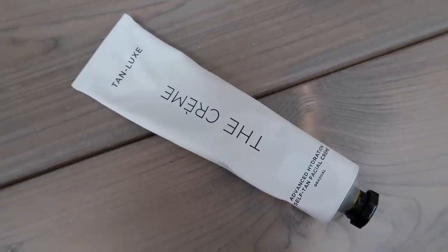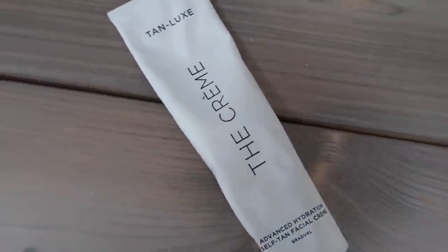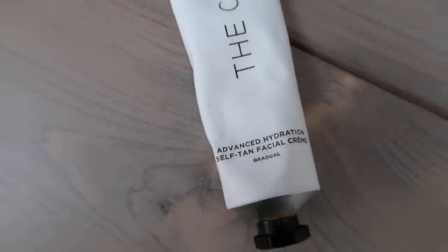Next up is a facial tanner — it's the Tan Luxe Advanced Hydration Self-Tan Facial Crème. I have been using this for the past month at least and I've been really liking it. I apply it probably every other night and it just gives my skin a really lovely glow in the morning. Coming into September and October, we've just not got that sunshine anymore and your skin hasn't got that natural summery glow to it.